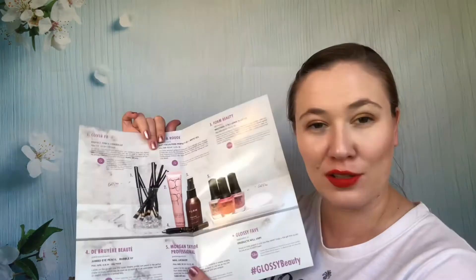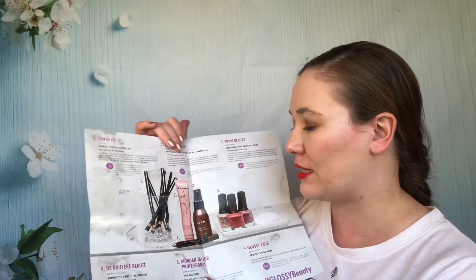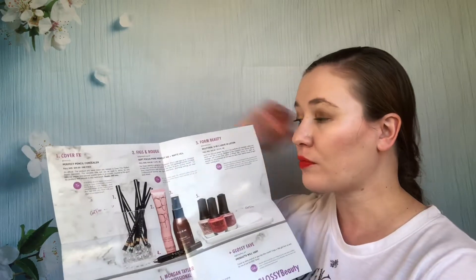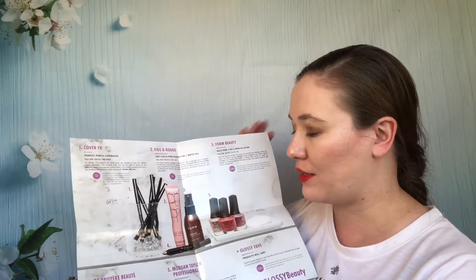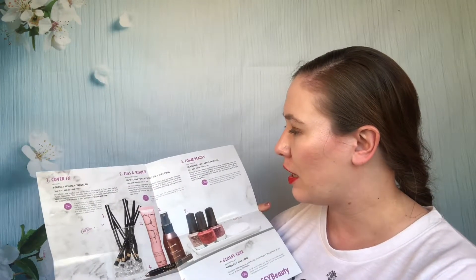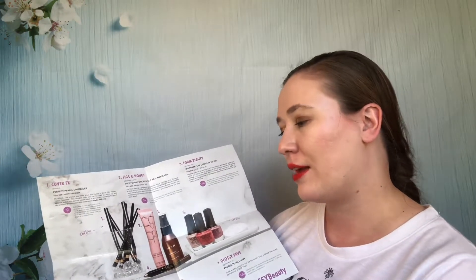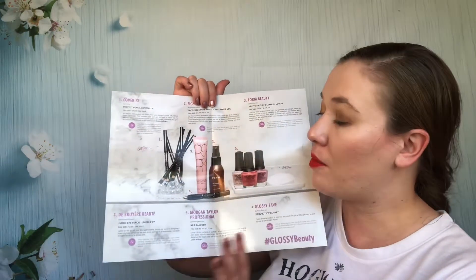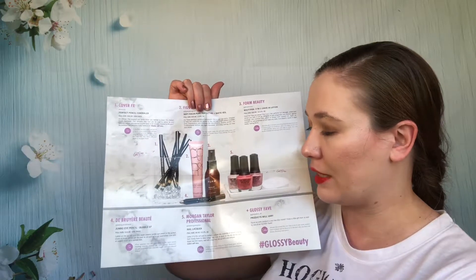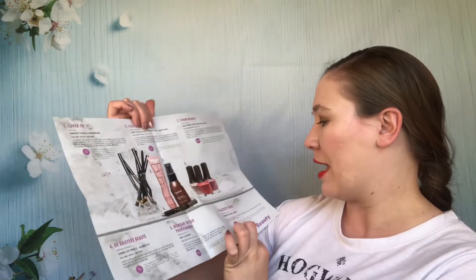Then this box — I found where I got a Cover FX pencil concealer; I need to use that up, it's one of the next things. Same with a Figs and Rouge primer — it's in my stack of primers. The 3-in-1 Leave-In Lotion I think I used up — that one's gone. The Eye Pencil from DuBure has been decluttered. The nail polish I still have but haven't decided on keeping or not. Plus there was a Glossy fave random extra item that I don't mark down. That's the last one.